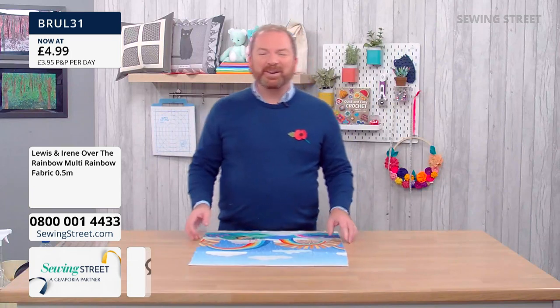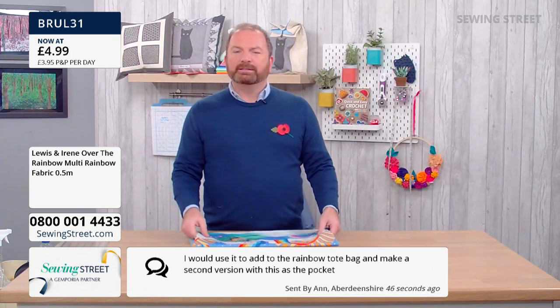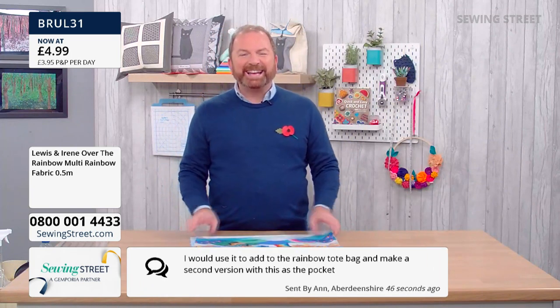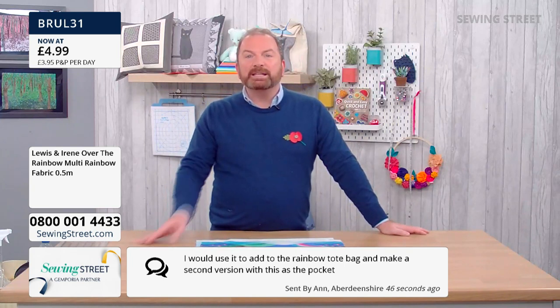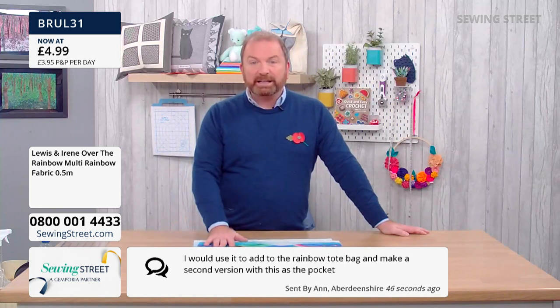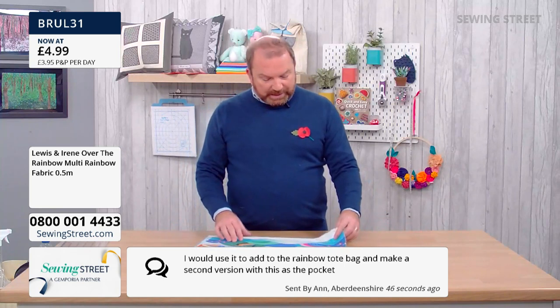Lovely message from Anne: 'I'd use it to add to the rainbow tote bag and make a second version, but this is the pocket.' That's a fantastic idea — we've actually got my rainbow tote bag panel on the show today. I totally agree, this would be brilliant. You could turn this into the pockets.